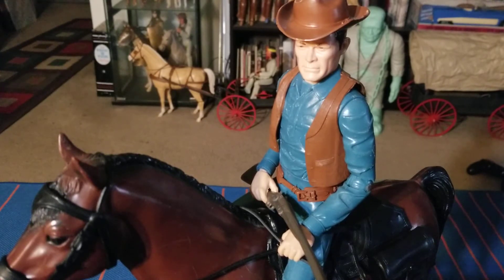Even as a kid I noticed the resemblance of this figure to Jim West from the show, so I pretended that he was Jim West. I had a whole little storyline in my head as to how he fit in with Johnny West. They have the same last name — he could be Johnny West's younger brother, a Civil War officer turned federal agent returned to the ranch working on a case.